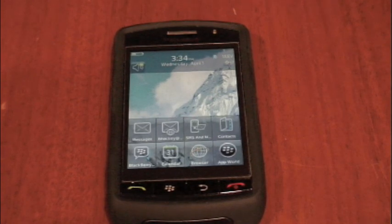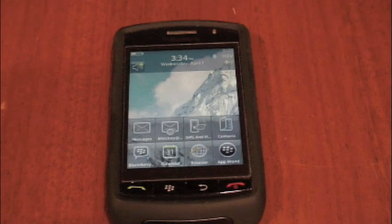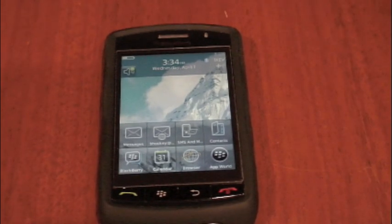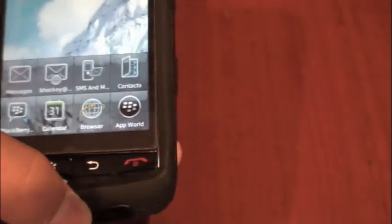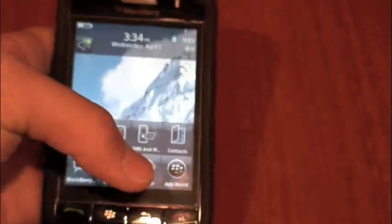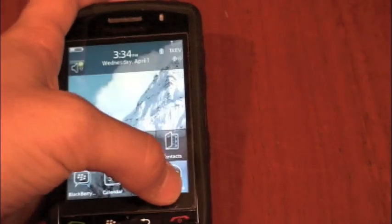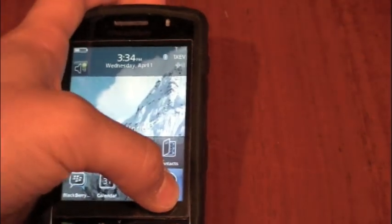This is NJDellFan26, and to start out this video, I'd like to wish all you guys a happy April Fool's Day. I hope you guys pulled a whole bunch of pranks on all your family, friends, and whatever. Anyway, today RIM released the new App World for all versions of the BlackBerry, so I'm going to take you guys on a quick demo tour of what that's like and my first-hand experience of it.